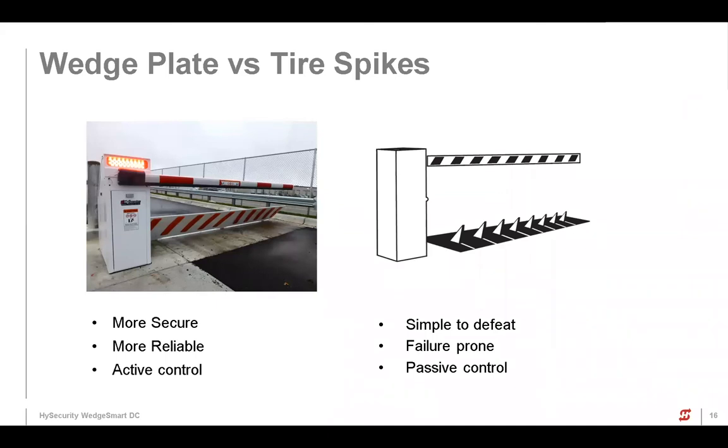Question about class rating: I've seen these in class two situations. The only thing I've seen done in those types of situations is adding photo eyes, because just like anything else you need to protect entrapment zones. Question about max load capacity for the wedge plate: I don't remember the exact number right now, but I do know we verified that a rental car facility could run their transport vehicles over it — basically the equivalent of a semi — so it's fairly high.